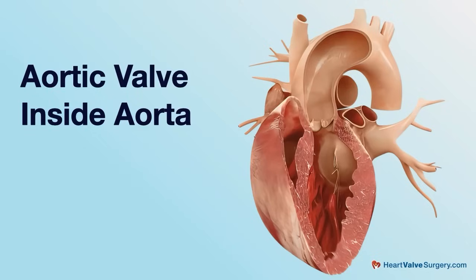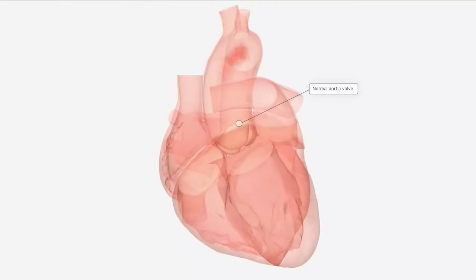Certainly. So aortic regurgitation is really a fancy way of saying that you have a leaky aortic valve. The aortic valve is the valve between the main pumping chamber of the heart and your aorta. The aorta is the blood vessel that takes blood all over your body. The aortic valve, when it closes, is responsible for that lower number on your blood pressure. So you may check your blood pressure at home — you get the top number, which is when the heart beats forward, say 120 or so, and then the bottom number. The bottom number is when the heart relaxes, and it doesn't relax down to zero because of the aortic valve.